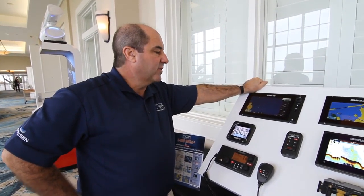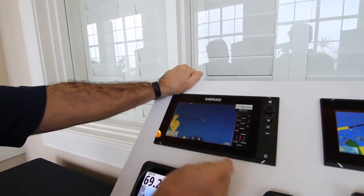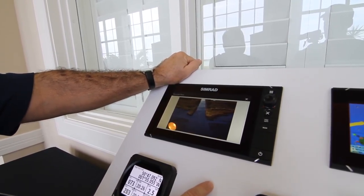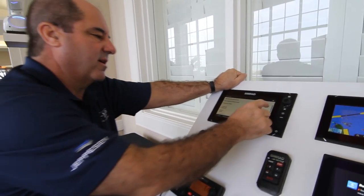Included in each of the lakes we have camera icons. Each of these camera icons will bring up a special photo. In this case we're going to look at Lake Okeechobee — one of the canals. There are many of these located throughout the lake cards.